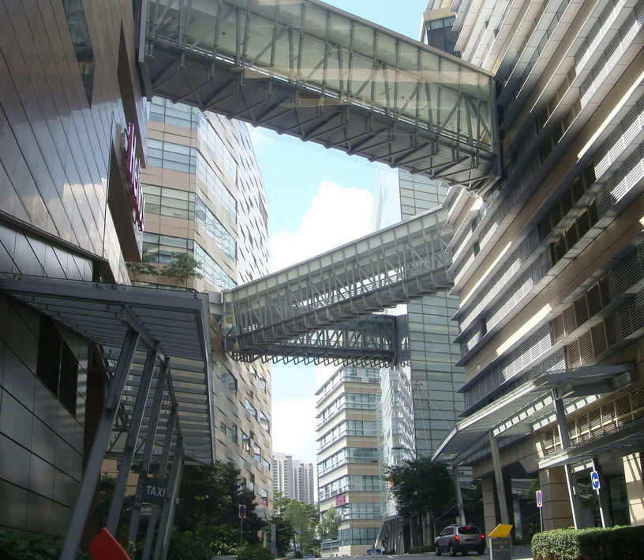The Rochester is a major development in Vista Exchange at One North. The mixed-use development comprises private residences, serviced apartments, hotel rooms, recreational and retail facilities. One North Residences is another completed residential project in One North.